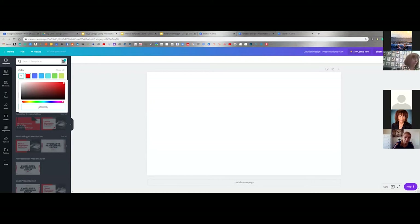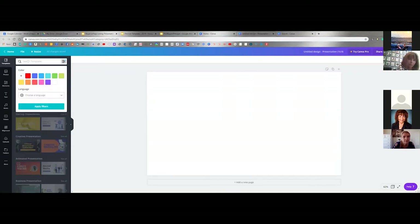FB0000B — that is the direct color code of Royal LePage red. So if you go into templates, click the filter button, go to add a color, type in FB0000B, and that is the Royal LePage red. Then that'll be up there.